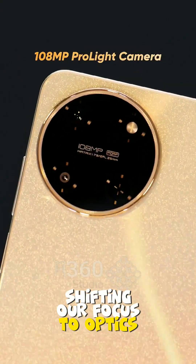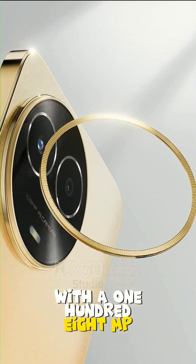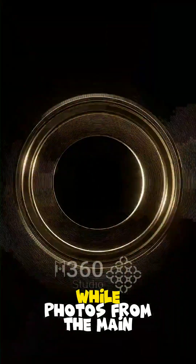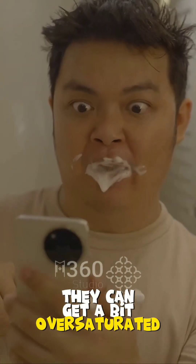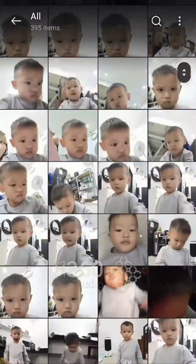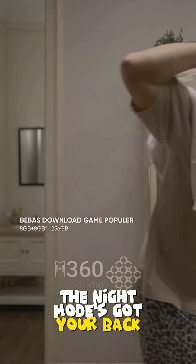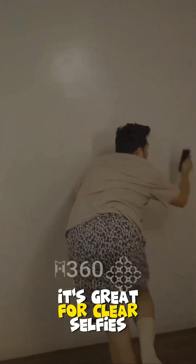Shifting our focus to optics, the Realme 11 5G packs a punch with a 108 MP primary lens and a 2 MP depth sensor. While photos from the main sensor are detailed and vibrant, they can get a bit oversaturated in good lighting. Low light? No worries — the night mode's got your back. And that 16 MP front camera is great for clear selfies.